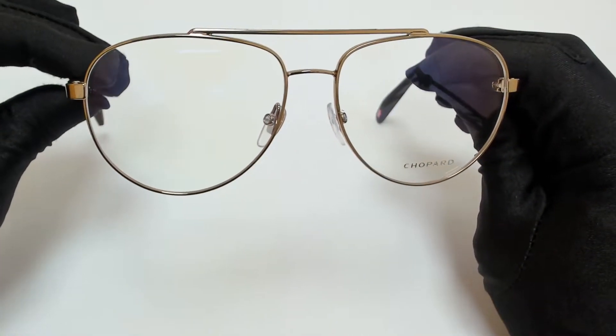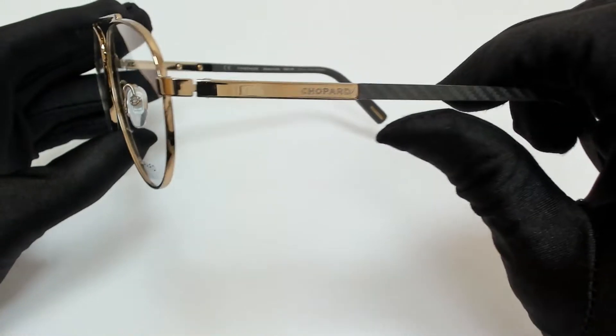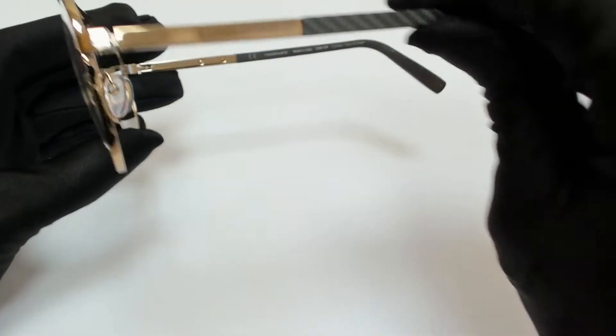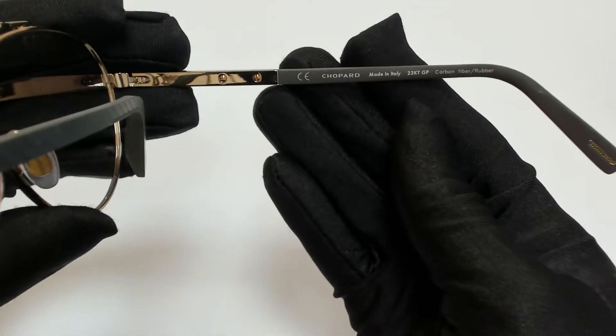The color of the frame is gold and it has a rectangular shape. On its temples you'll find the Chopard logo, and it can also be found on its nose pads. And it's made in Italy.